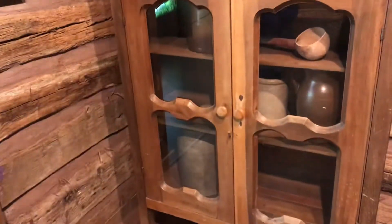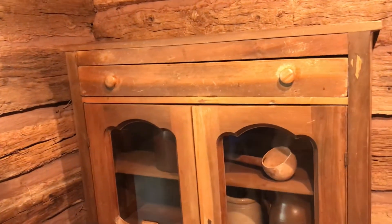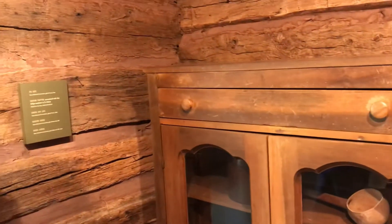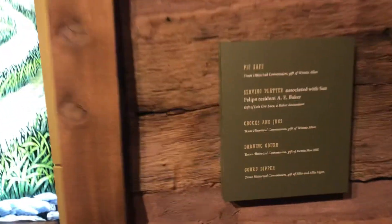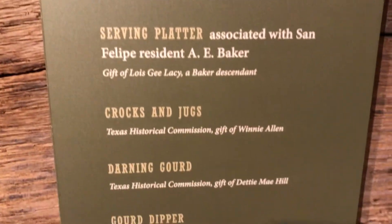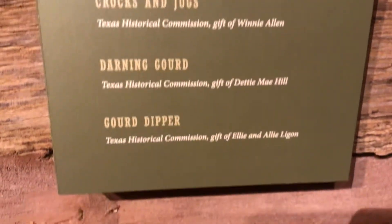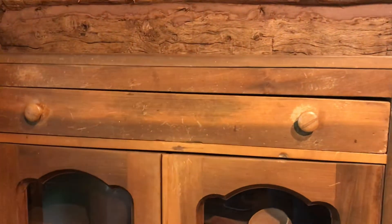They had to cook with whatever they had. Pie safe — keep their spices in there. There's a darning gourd, a gourd dipper. The dipper is to dip water out. They put their food in there; sometimes they put the spices in the drawer.